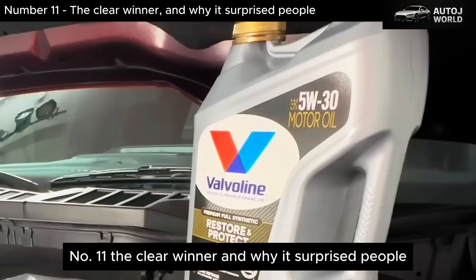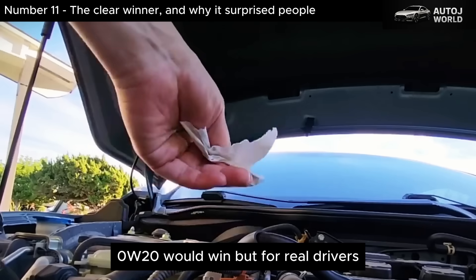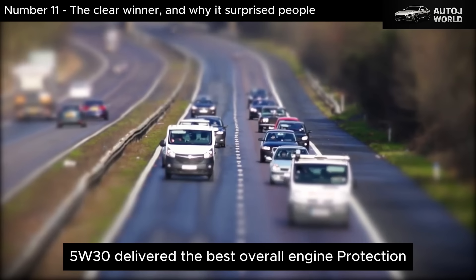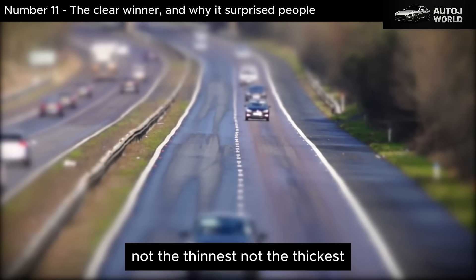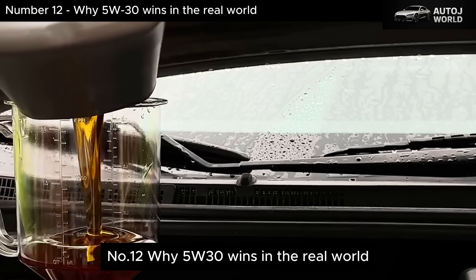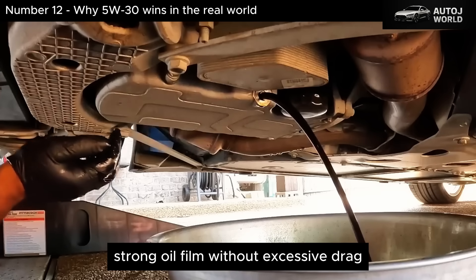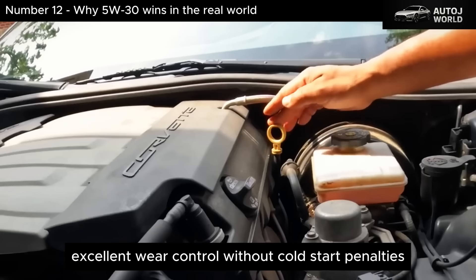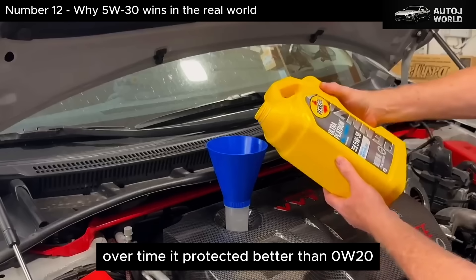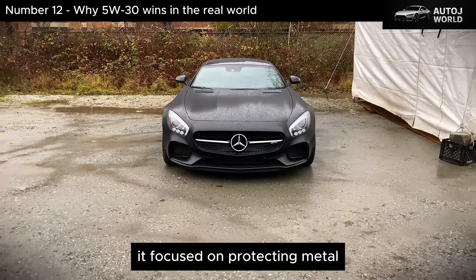If this had been a track test, 5W-40 might have taken the crown. If this were strictly an emissions or fuel economy test, 0W-20 would win. But for real drivers, real traffic, real heat, and real mileage, 5W-30 delivered the best overall engine protection. Not the thinnest. Not the thickest. The most balanced. Here's why it consistently came out on top: strong oil film without excessive drag, stable viscosity across wide temperature ranges, excellent wear control without cold start penalties, minimal fuel economy loss, cleaner internal components over time. It protected better than 0W-20, flowed better than 5W-40, and didn't try to game regulations. It focused on protecting metal.